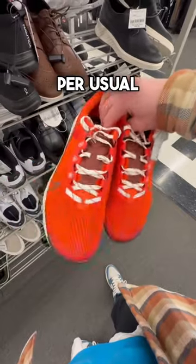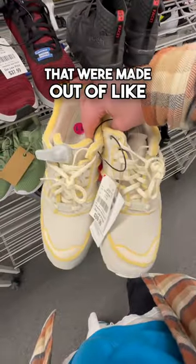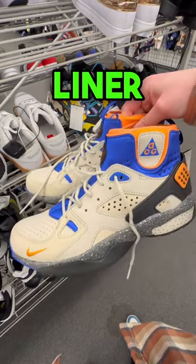Some Nike running shoes, per usual. Don't forget the Roshi runs. These Adidas that were made out of like craft foam. They also had the Nike Hirachi ACGs with the sock liner.